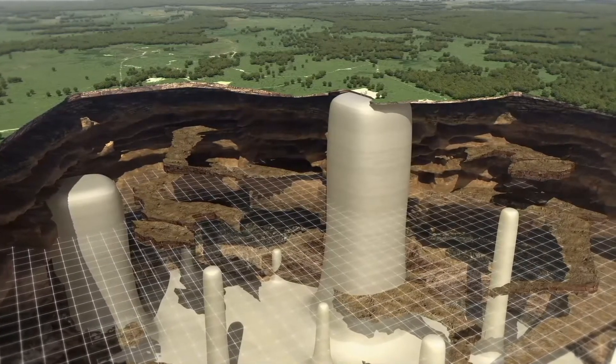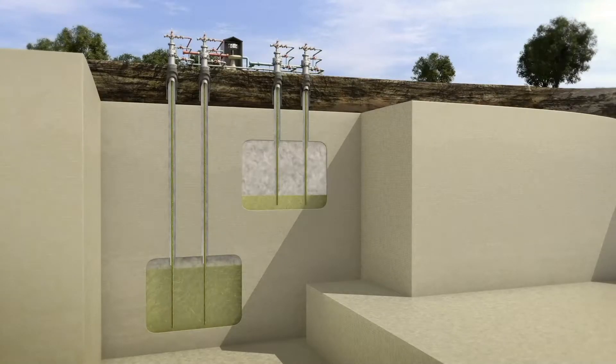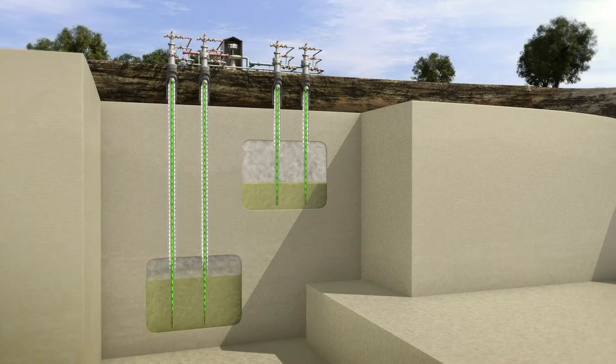Cavern Energy Storage plans to use salt dome caverns as the upper and lower reservoirs for underground pumped storage hydroelectric. By creating caverns in the salt dome and pressurizing them with compressed air, the system works exactly like a normal pumped storage hydroelectric facility, but with the bulk of the facility located underground. Saturated salt water is pumped from the lower reservoir to the upper reservoir to store energy. When that energy is needed, the brine is allowed to flow through a hydroelectric turbine to generate electricity, with compressed air flowing back the other way.